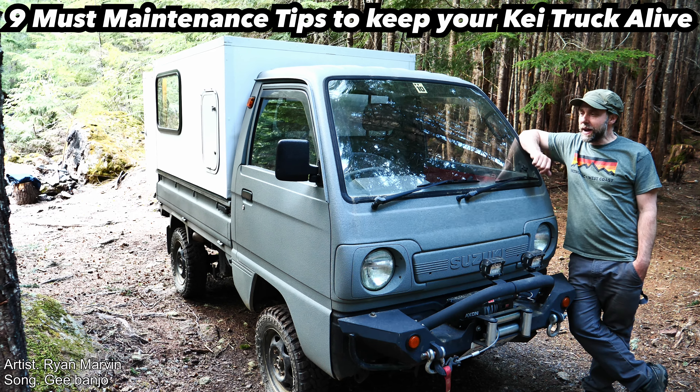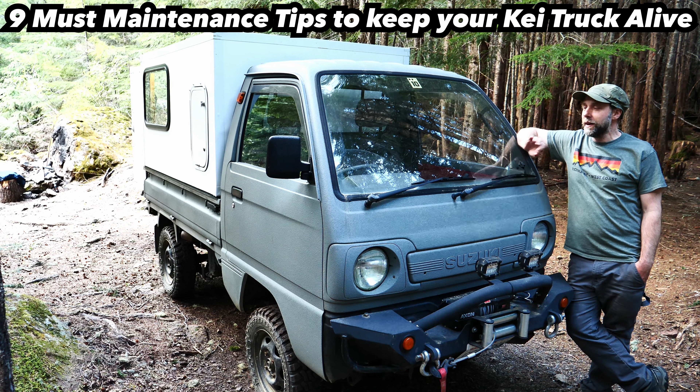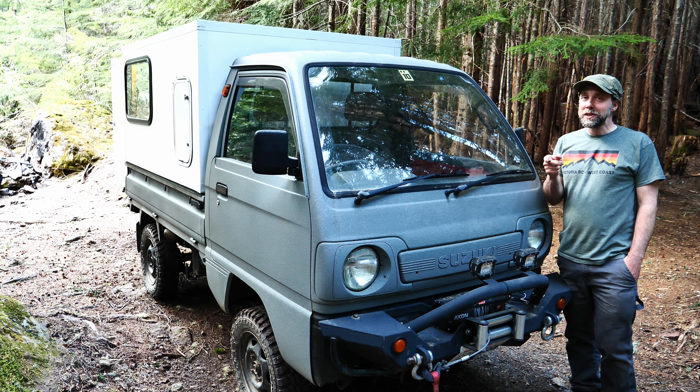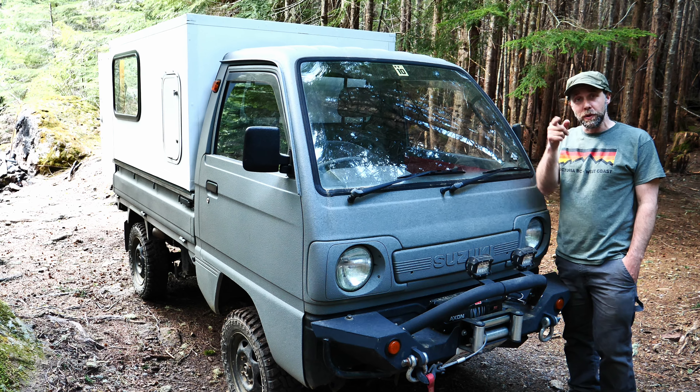Well hello, I'm Mike Festiva. Welcome back. I've owned a key truck for about three or four years now and these are nine must things to do for maintenance when buying a key truck. This is a short video, but it's a must to watch if you're thinking about buying one or you own one already.